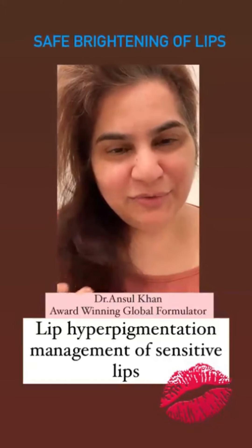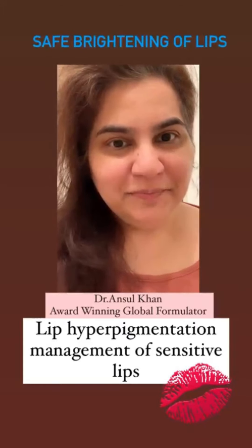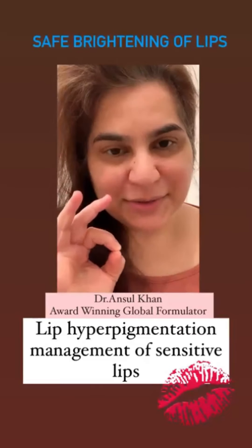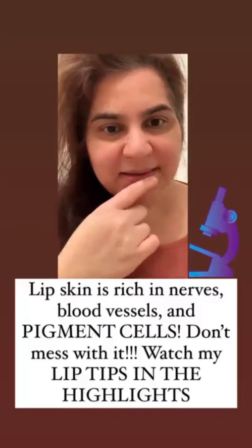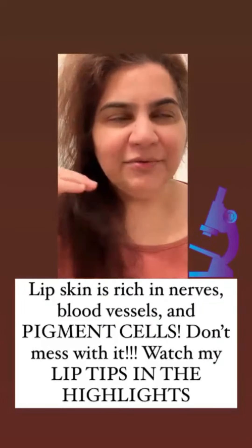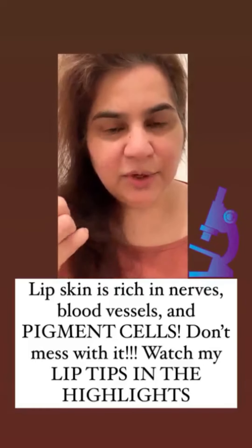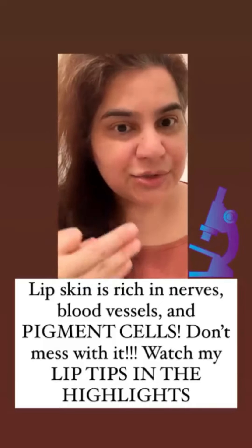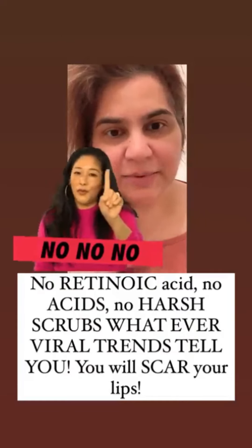Hello my beautiful friends, many of you have been requesting that I show you how to take care of hyperpigmentation of the lips, which is very difficult to treat. The reason is the lips are highly innervated. Under the microscope, the basal layer of lip skin is very rich in melanocytes — a lot of pigment cells. You don't want to be putting acids, retinoic acid, strong retinols, or really hard scrubs on your lips.